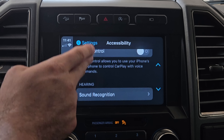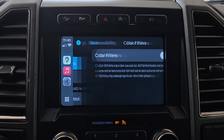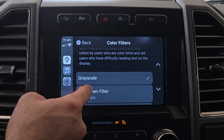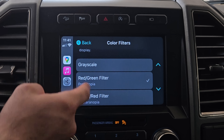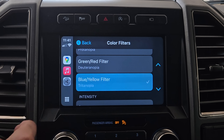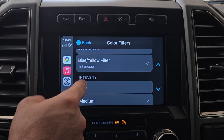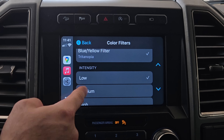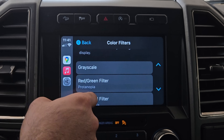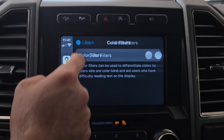In settings under Accessibility, there are a couple of new additions. Color Filters is now available — if you're colorblind, you can enable this and choose between grayscale, red and green filter, green and red filter, or blue and yellow filter. You may also increase the intensity to low, medium, or high.